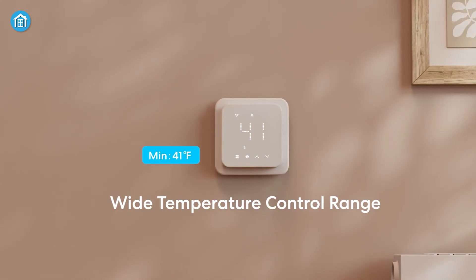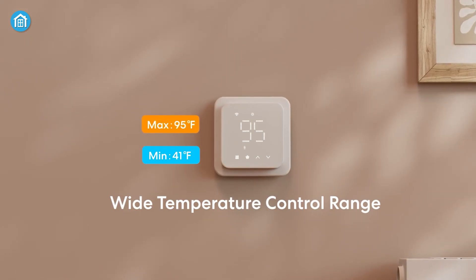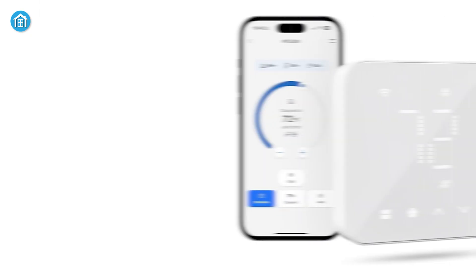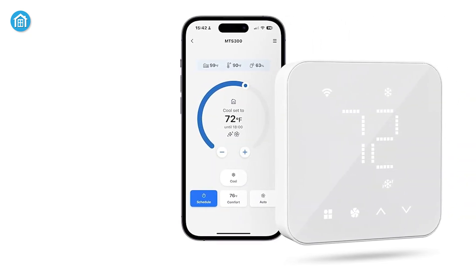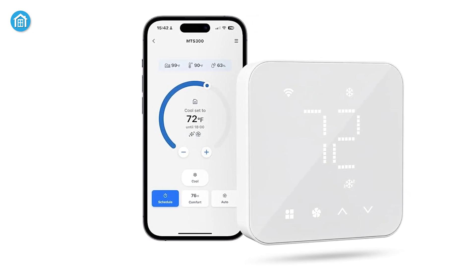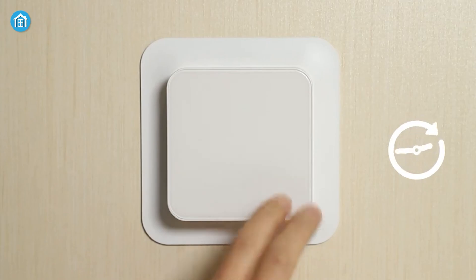Plus, if the temperature in your home suddenly gets too hot or cold, the thermostat will instantly notify you so you can quickly adjust it and stay comfortable. Sure, it doesn't track air quality or humidity, but for the price, it nails the basics and then some. And because it's hardwired, you never have to worry about swapping batteries.